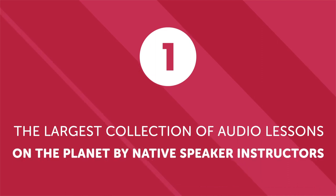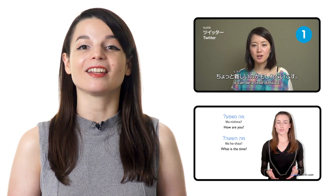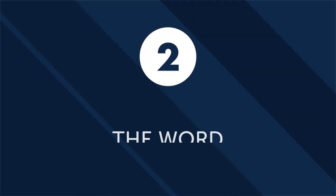Here are five features of our program that make it easy to learn a new language while commuting to and from work. First, the largest collection of audio lessons on the planet by native speaker instructors. Every single week, native speaker instructors create new audio lessons. All lessons are short, to the point, and guaranteed to improve your mastery of a language. Second, the word of the day. Simply exposing yourself to new information and vocabulary terms helps increase your fluency and mastery of your target language. So every single day, check out the word of the day and memorize it during your commute — it's a quick and easy way to boost your vocabulary every day.